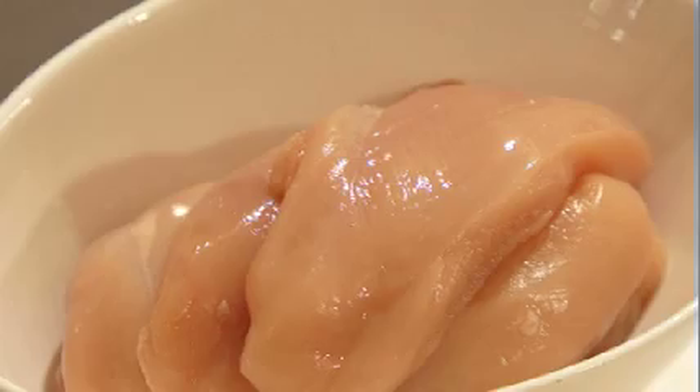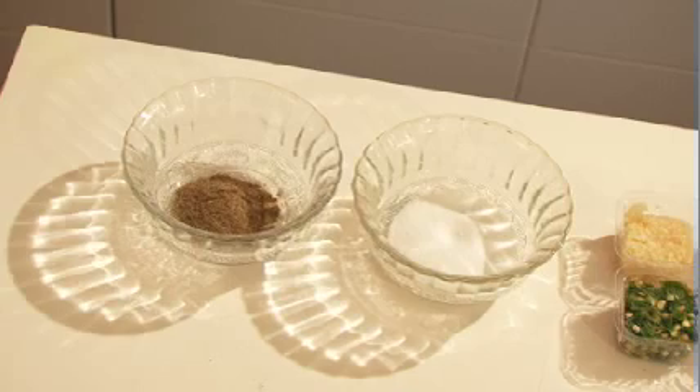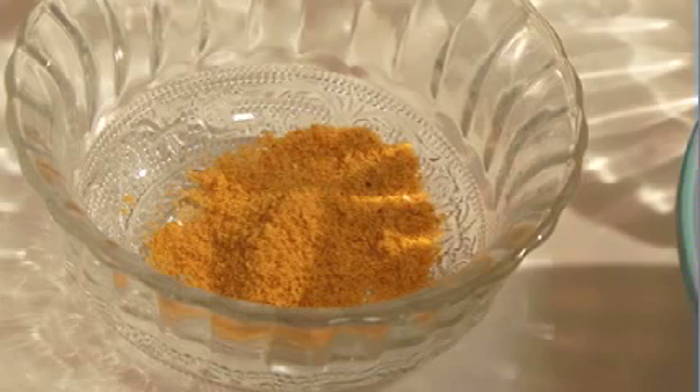...chicken fillet, chilli powder, turmeric, coriander cumin, ginger garlic, salt and pepper. For the sauce, you will need tomato sauce, tomato paste, yogurt, aromatics and cream.